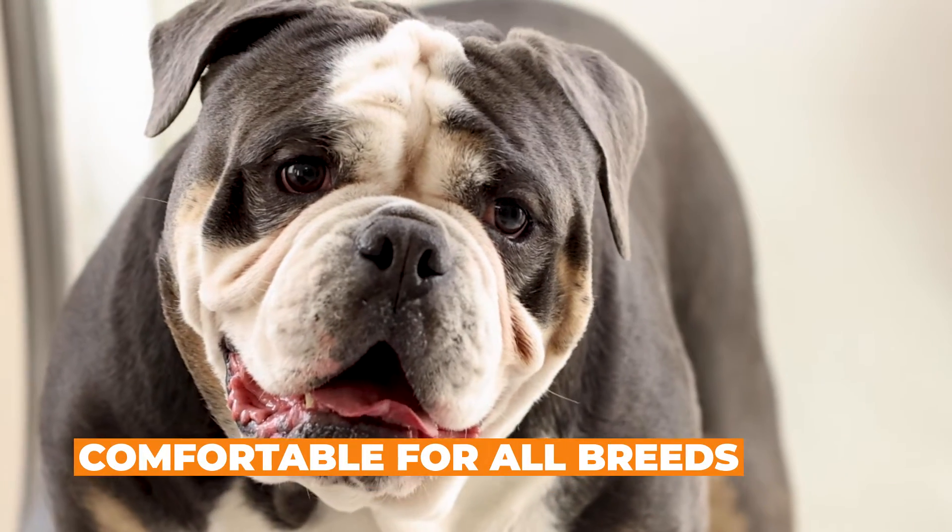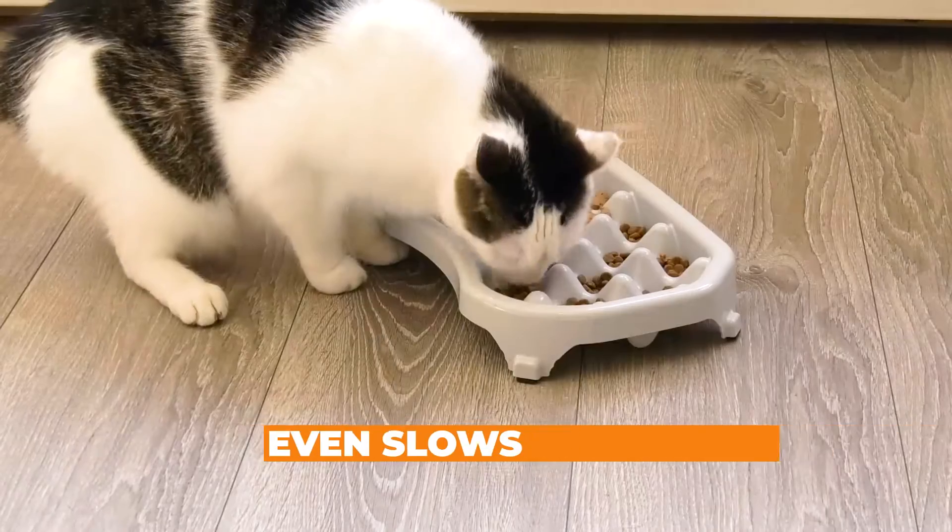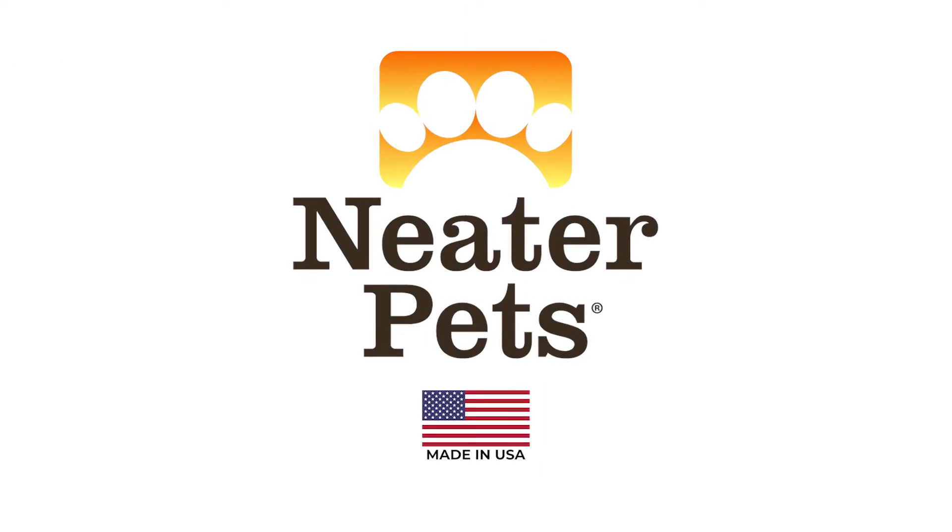Works great with all dogs, even flat-faced dogs and cats with sensitive whiskers. Made in the USA.